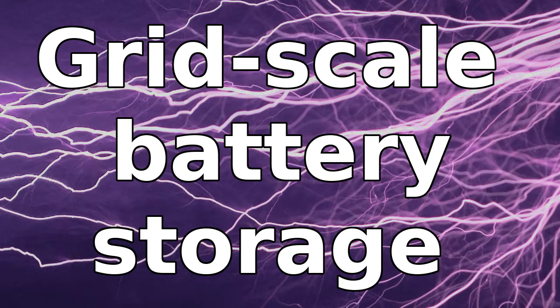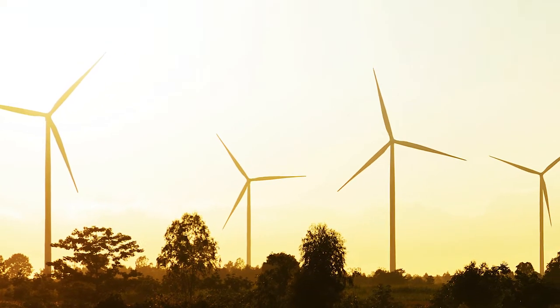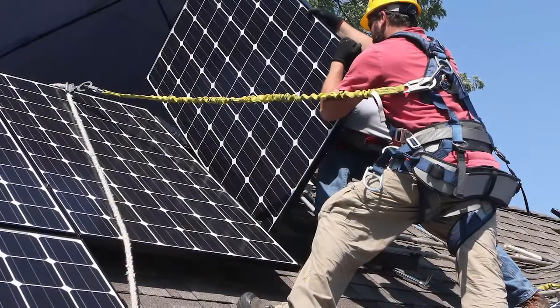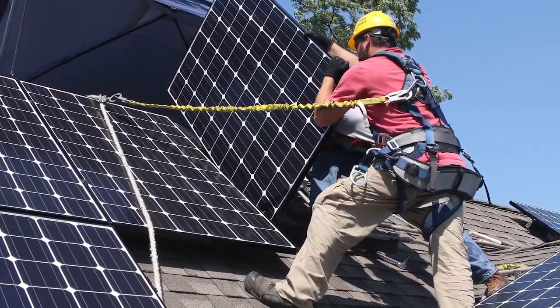Energy storage systems are growing in importance as renewable energy sources like wind, wave and solar are being commissioned and connected to the grid at an ever-increasing rate. Energy storage systems are needed to help the grid deal with the instability and unpredictability of such power generation and match them to equally variable consumer demand.